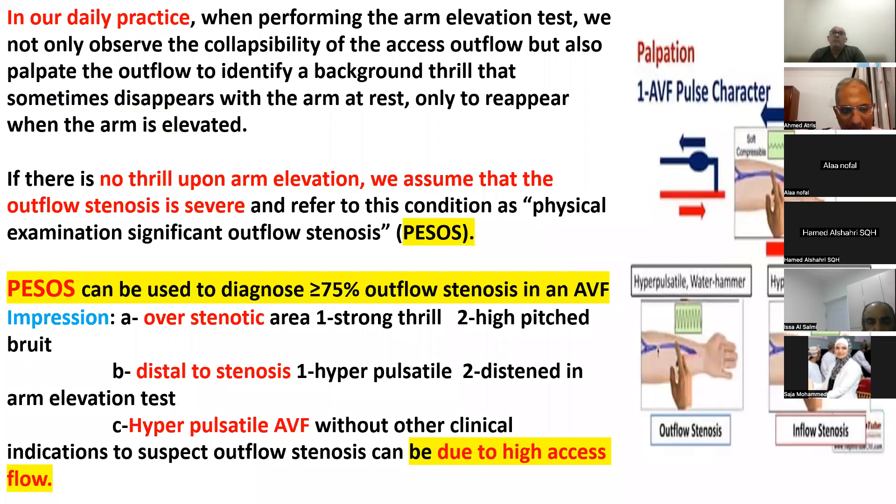BESOS is used to diagnose more than 75% of outflow stenosis. Over the stenotic area we find a strong thrill and high-pitched bruit. Distal to the stenotic area — meaning toward the arm — we find a hyperpulsatile area and a descended arm elevation test. A hyperpulsatile fistula not followed by a stenotic area indicates high access flow or mega-fistula, also called a toxic fistula.